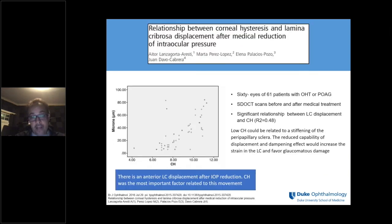One of the first studies to investigate this was by Tony Wells from New Zealand. They artificially elevated pressure using a suction ring, performed HRT imaging before and after pressure elevation, and looked at changes in the cup. They showed those changes correlated with corneal hysteresis — the compliance of the tissues appeared to depend on corneal hysteresis. More recent work used spectral-domain OCT and found a significant relationship between corneal hysteresis and lamina displacement. Eyes with low hysteresis may have stiffening of the peripapillary sclera and reduced capacity to dampen pressure fluctuations, potentially increasing strain in the lamina cribrosa and leading to greater glaucomatous damage.